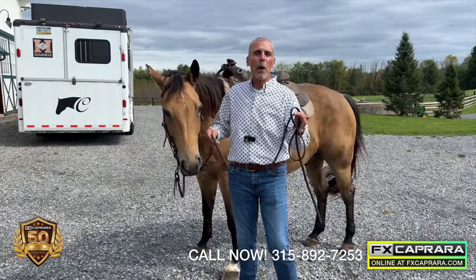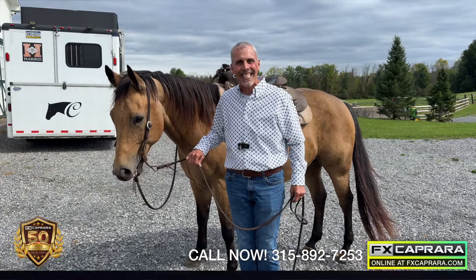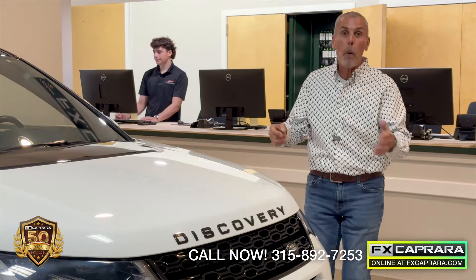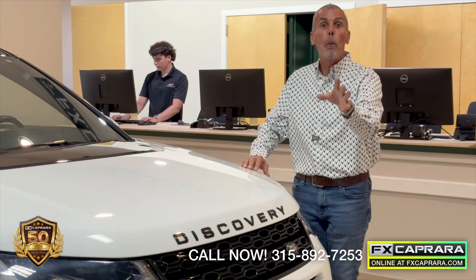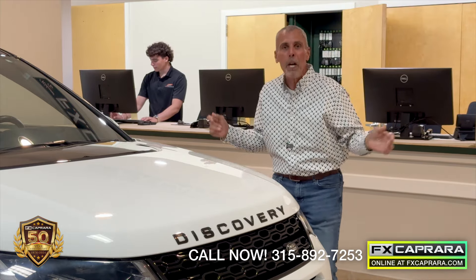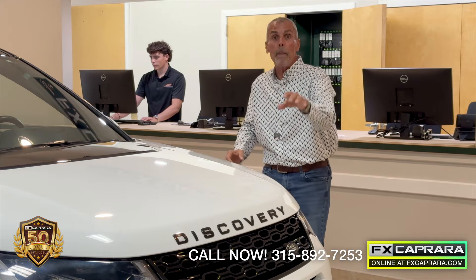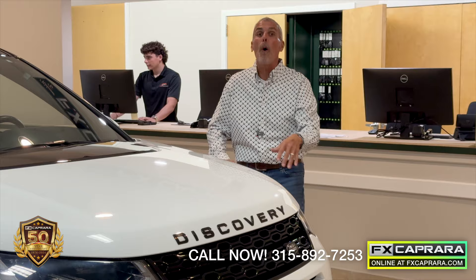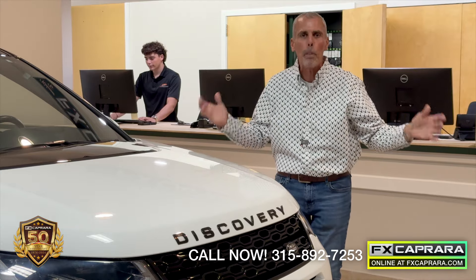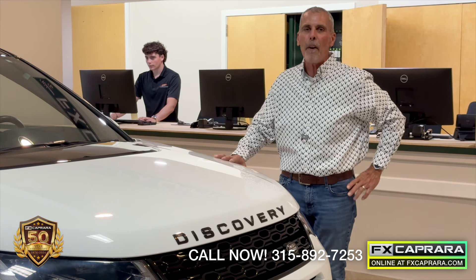Here at FX Caprera we'll take anything in trade. Come see us today at FX Caprera of Phoenix. Are you ready to change your occupation? Welcome to FX Caprera — over 50 years in business because of people like you. We're looking for you like Uncle Sam. Come join our team, whether you're a phone receptionist, a cleanup person, or a lot person — just give us a call at the number listed on the screen. Come join our winning family for over 50 years, right here at FX Caprera of Phoenix.